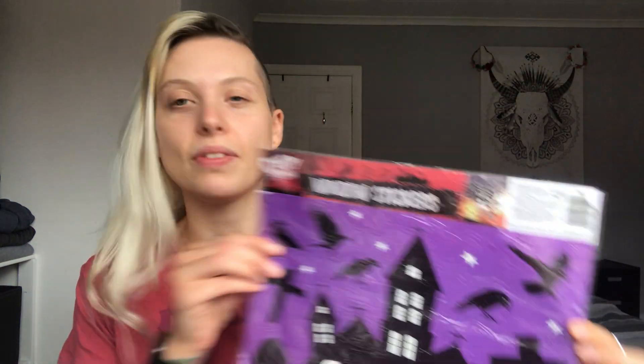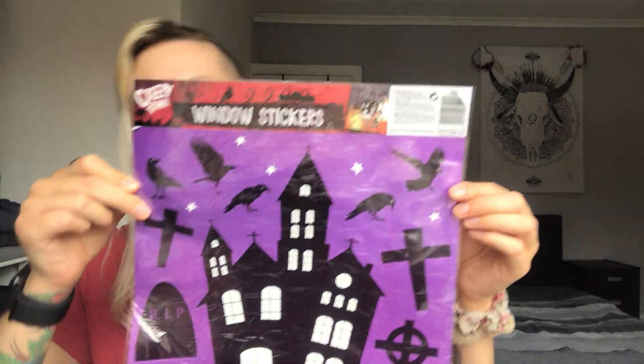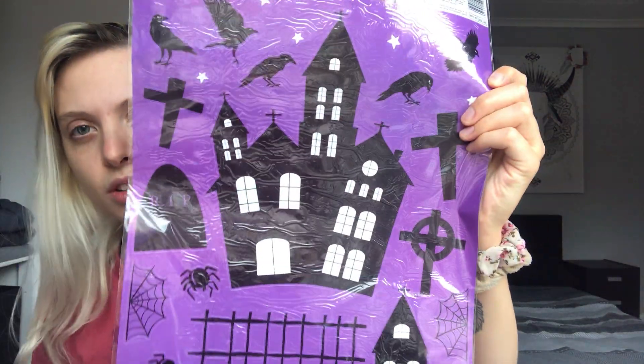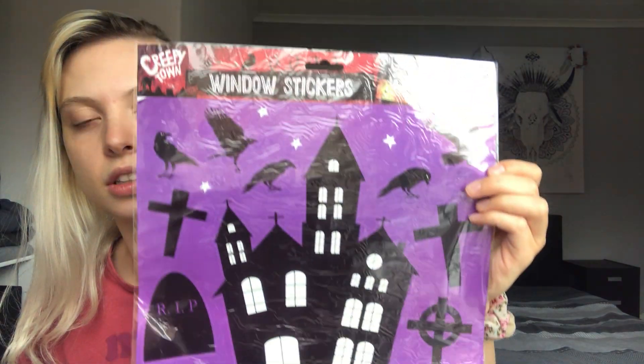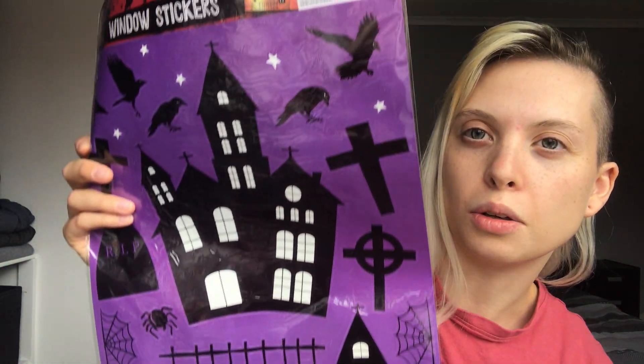Luke basically picked everything up in Poundland, so I'll show you what he got. They had window stickers — I believe these are a pound. Poundland now has things ranging from below a pound to £15-plus. We didn't get loads since we don't want to do too much in the windows, but they were quite cute, so we got one sheet.